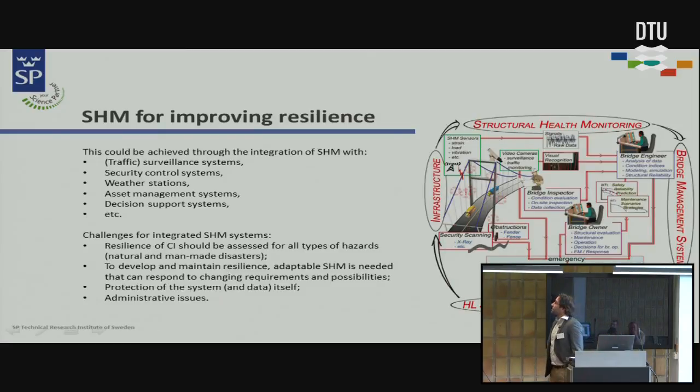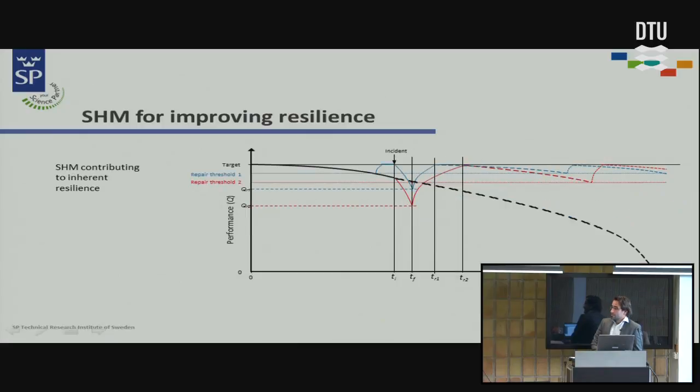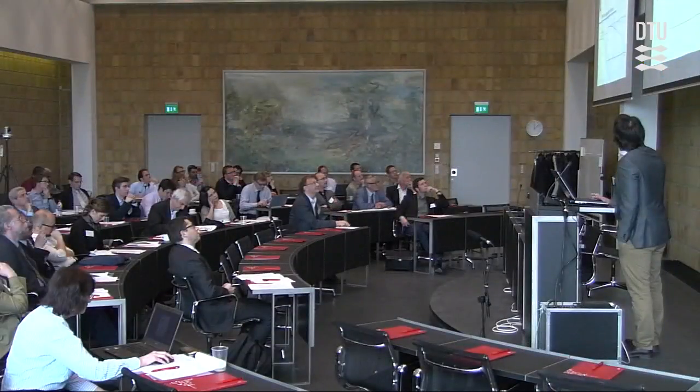To avoid cascading effects, valuable information could be obtained from a very advanced and well-developed structural health monitoring system. Other researchers also suggest it should be integrated with other systems, though that creates challenges in how to manage this data. There are some scenarios being investigated in terms of the critical resilience triangle and how structural health monitoring can improve the performance of the system.